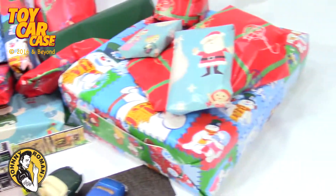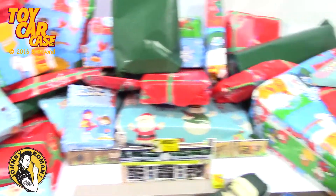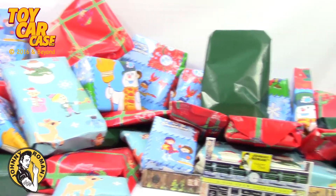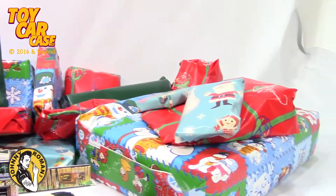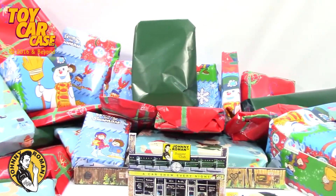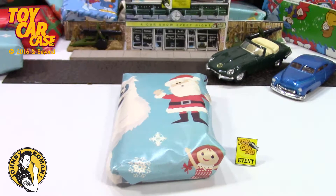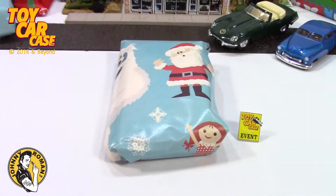So many to choose from! Which one will it be today? Do you have a choice? I hope I pick the one you want me to open! Eventually I'll get there! Day 2, December 2nd! Look at this present! I'm excited! How about you?